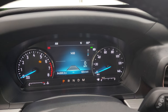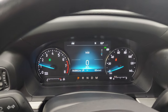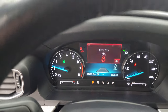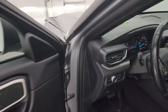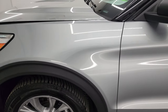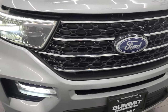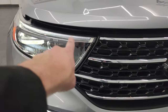It starts right up with no check engine lights or anything like that. From this HD video, you've been able to verify the quality, condition, and options of this Explorer all the way around, inside and out. I think it's in fantastic condition for 64,000 miles. We've got LED headlamps, LED fog lamps, and of course the LED running lights there.